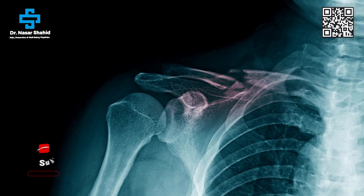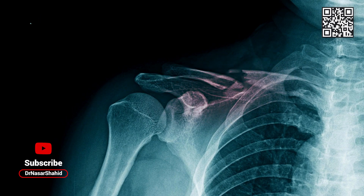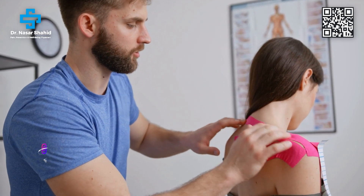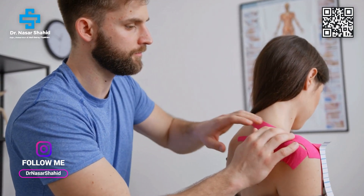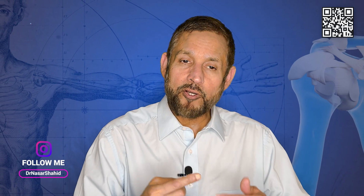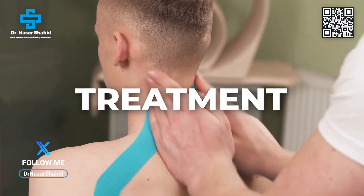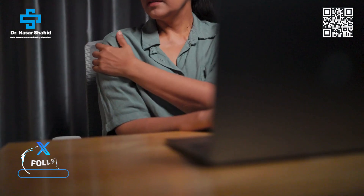One day it becomes very painful. When the rotator cuff tear becomes painful and the joint moves through its range of motion, the membrane around it gets adhered to the bone. Every time we go beyond a certain limit we get pain, so we don't move — and because we don't move, it gets further adhered. This pain continues until we go for treatment.